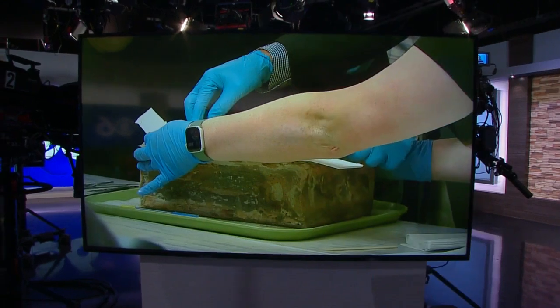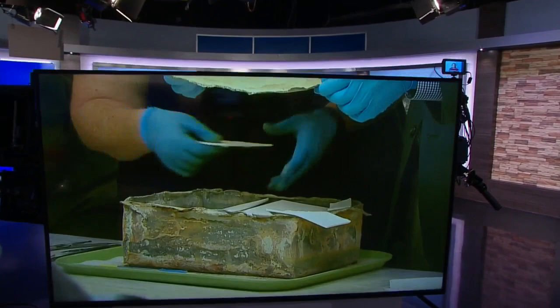Holding history in their hands — a time capsule that sat beneath a towering statue of Confederate General Robert E. Lee in Richmond for more than 130 years has finally been opened. Thanks for joining us here at 6. I'm Julie Bragg, and I'm Leland Pender. Our Brendan King witnessed that historic moment. He's live now to tell us what was inside.